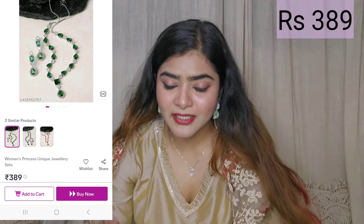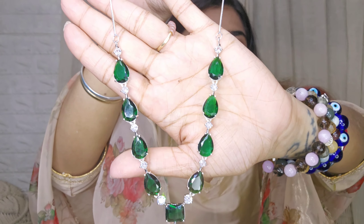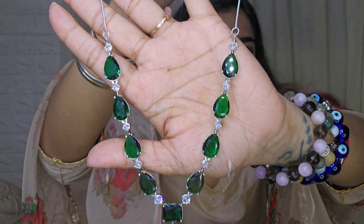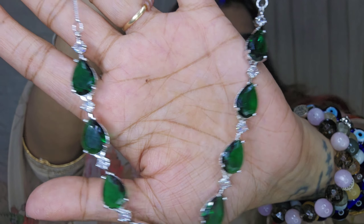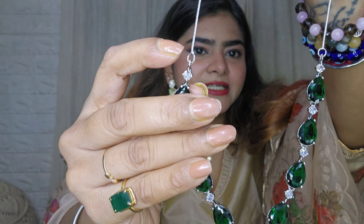The next piece — I had no expectations because of the price, but I am super blown away. The quality is really good, it doesn't look cheap, and the AD quality is also really good. You can detach the chain if you just want the choker piece. The emerald color is beautiful and can be paired with almost any color. The earrings are really pretty and you can wear these with western outfits like tops or gowns too. I am super impressed and highly recommend this one.